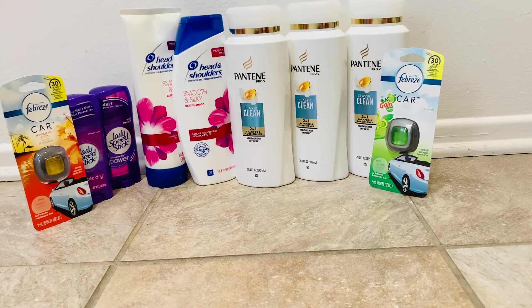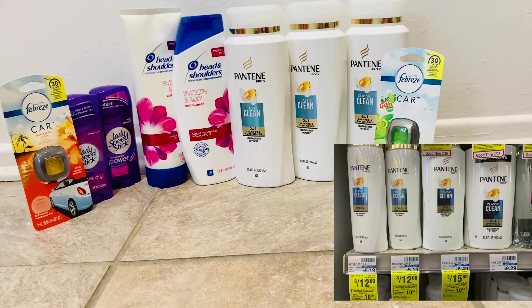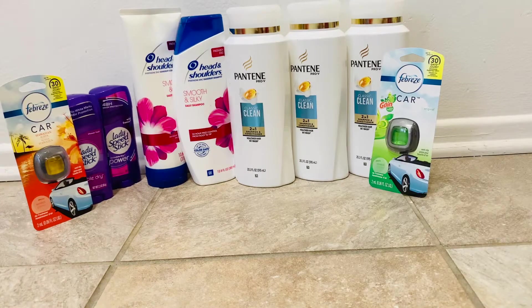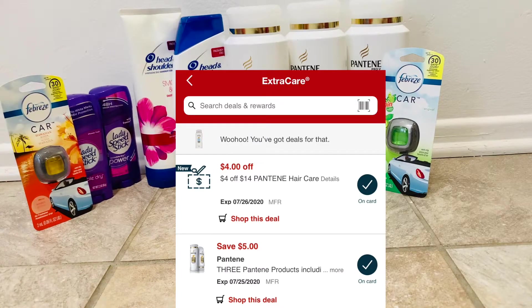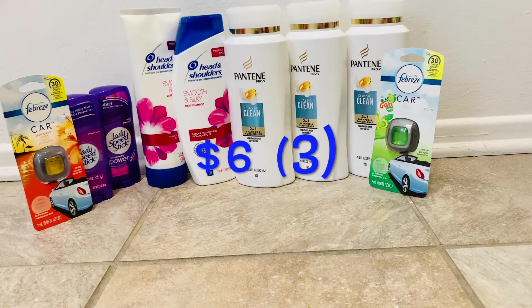The first item I picked up was the Pantene. They were on sale 3 for $15. I used a $5 off 3 manufacturer coupon in my CVS app. I also had a $4 off $14 Pantene CRT, taking off a total of $9 and bringing our total down to $6 for 3 bottles.